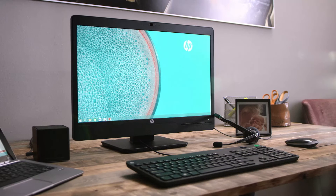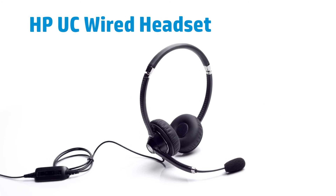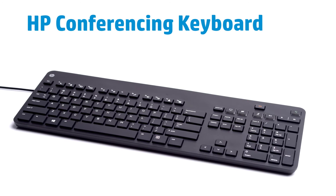Be more productive in and out of the office with a comprehensive family of accessories designed for your HP Elite PC. All backed by HP.